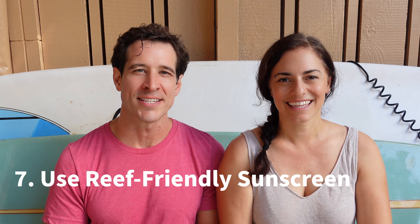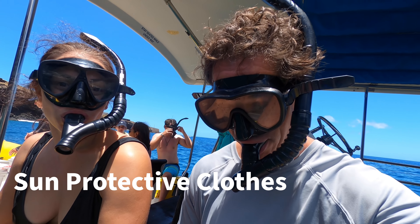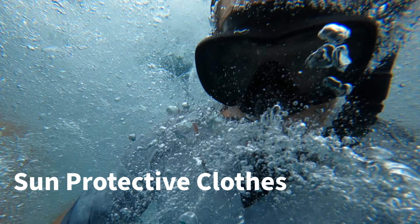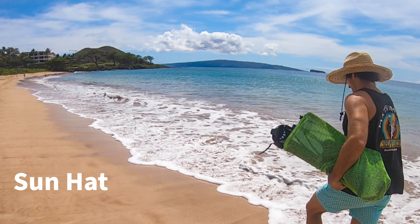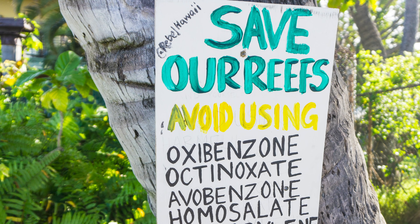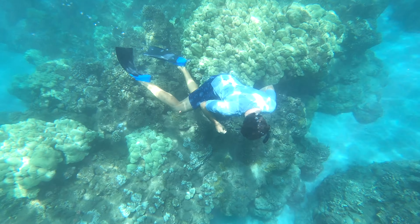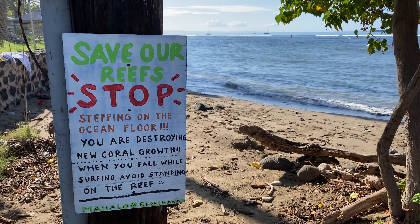Number seven: bring reef-friendly sunscreen. This is a big one. Minimize the amount of sunscreen you put on — we always recommend bringing some protective clothing. We recommend mineral-based sunscreen, as studies have shown it damages the reefs the least. It gets a little thick to put on, but that's the best one — best for the reefs. Protect them for future generations.